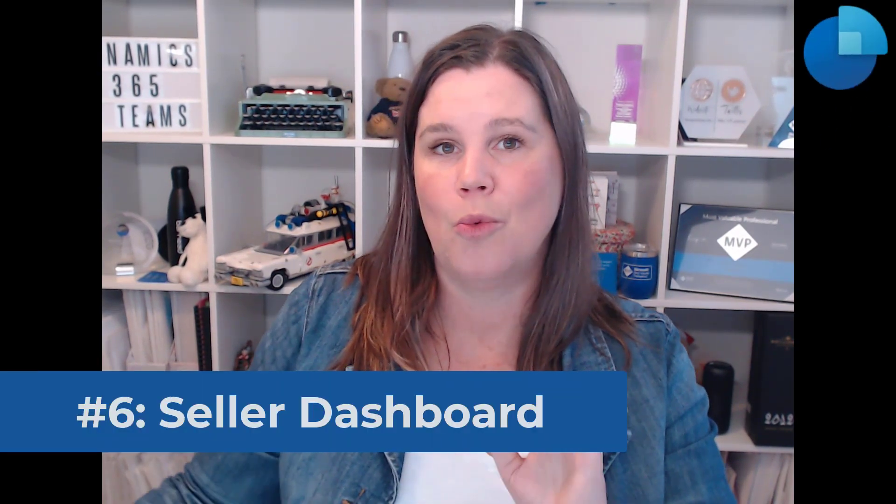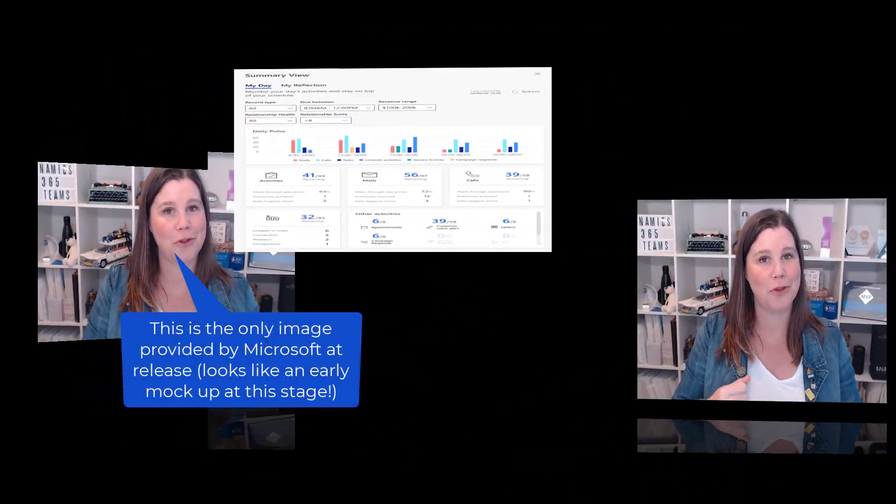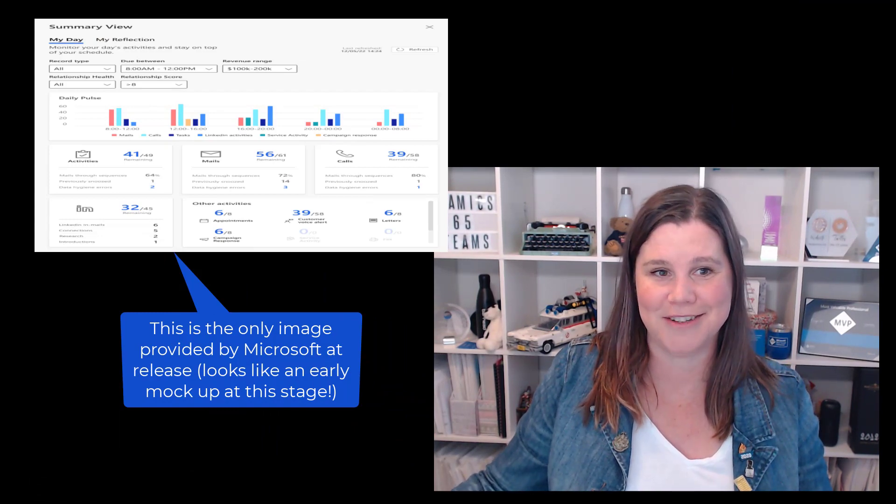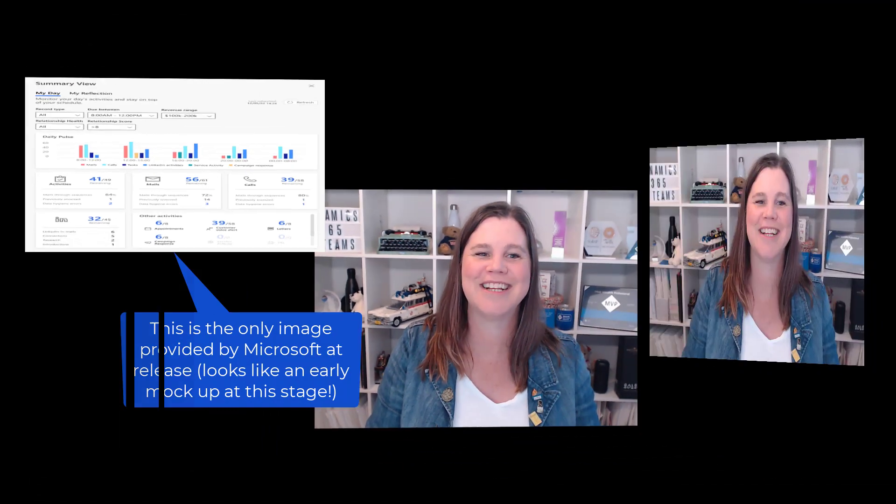Switching gears at number six, let's talk about the sales application. We have a brand new dashboard coming, and I'm loving this development of new out-of-the-box dashboards with really rich experiences. We saw the deal manager dashboard designed for a sales management scenario; this one is for individual sellers to help them keep track of what's going on and meet their sales targets. They'll be able to monitor progress across accounts, contacts, leads and opportunities, key insights, relationships, conversations, and so on.